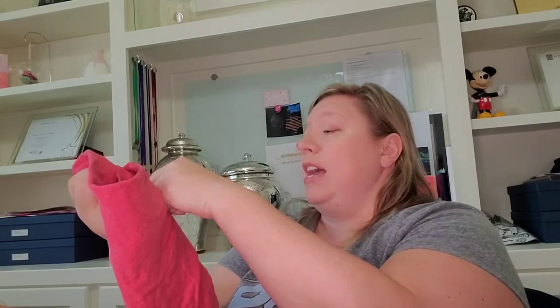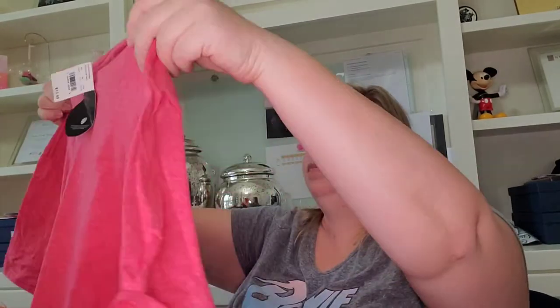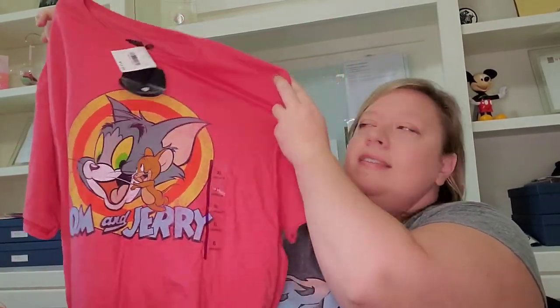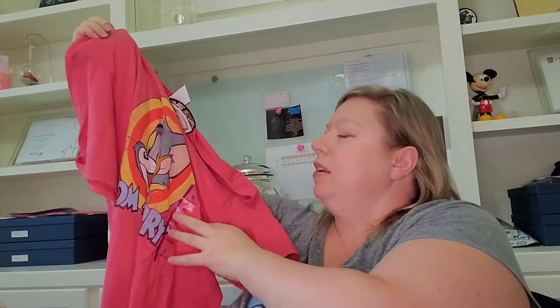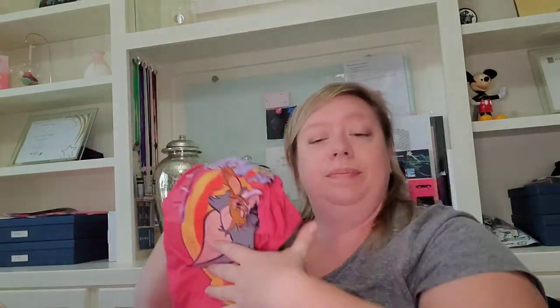We've got a shirt — size extra large, it has tags on it and also a Warner Brothers tag. It's Tom and Jerry, which is cute! I'll have to see if my son wants it — he's become a little more picky about what he wears to school — so I'll ask him first before I list it, but I'm sure somebody out there will want it.